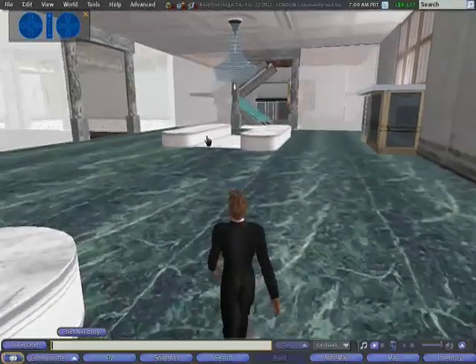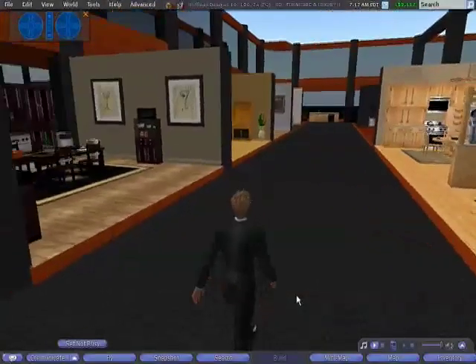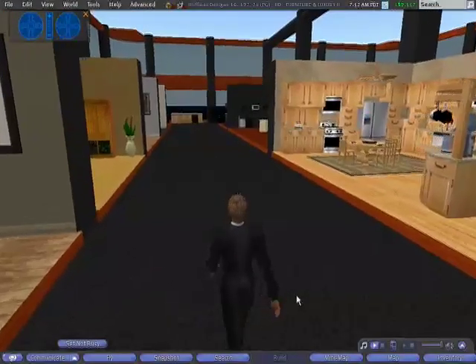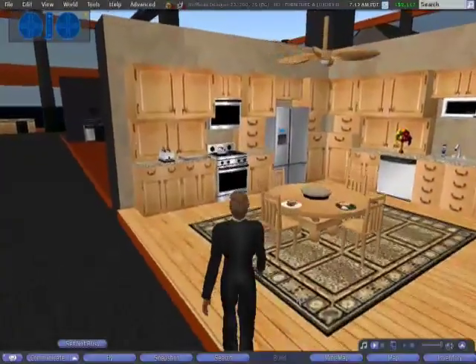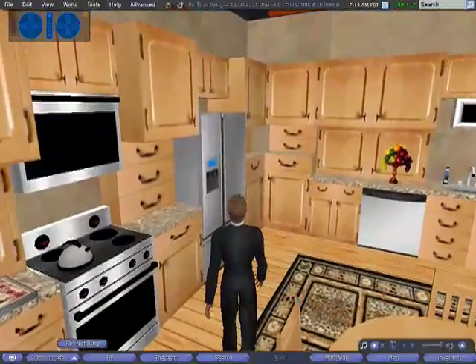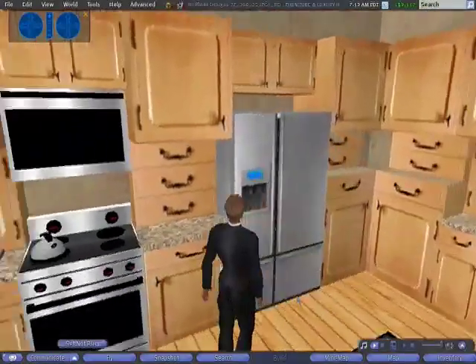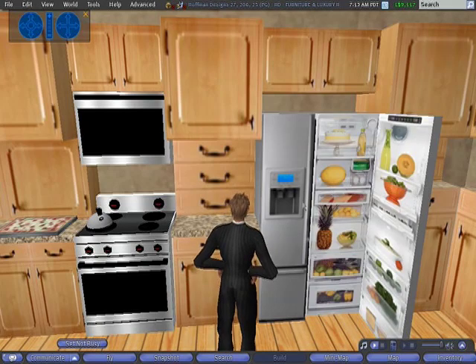I'm now going to walk into a furniture store in Second Life to give you an idea. As you see here, we have various kitchen appliances and setups. Notice the detail of the carpet and the wood grain. I can actually interact with the various objects here, like the cooker — I can switch the rings on. I can open the fridge door and see how the shelves are laid out, if this is suitable for my requirements.